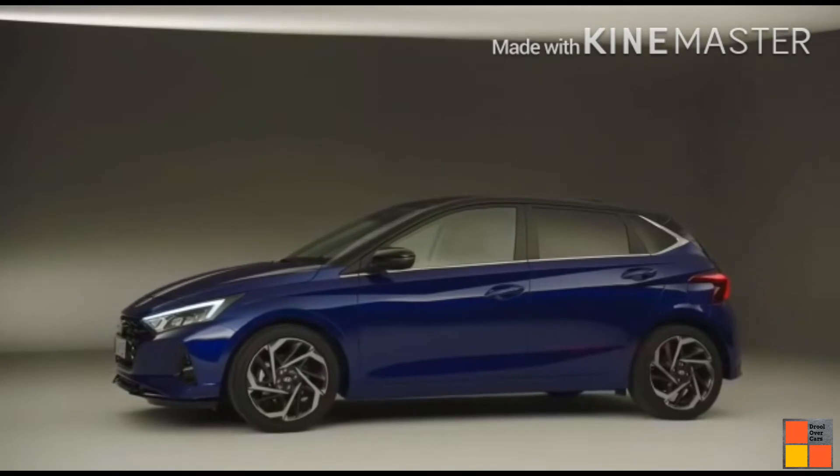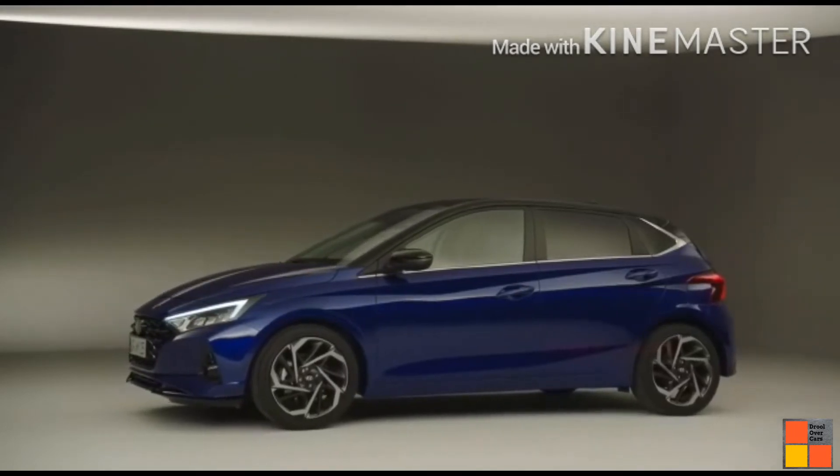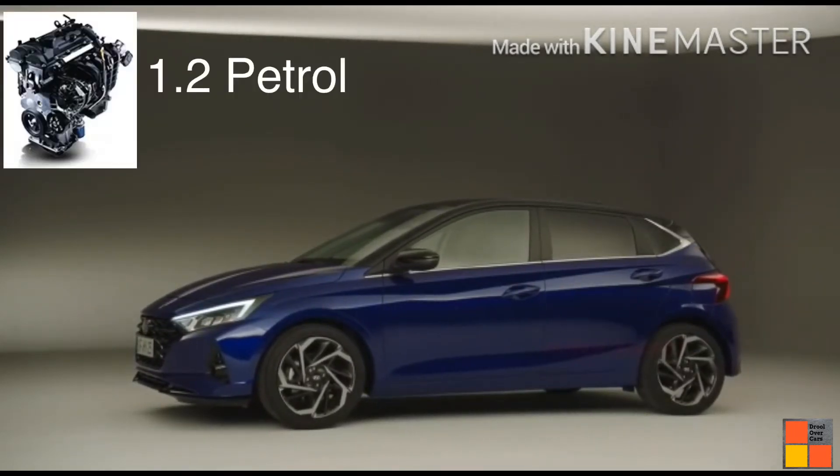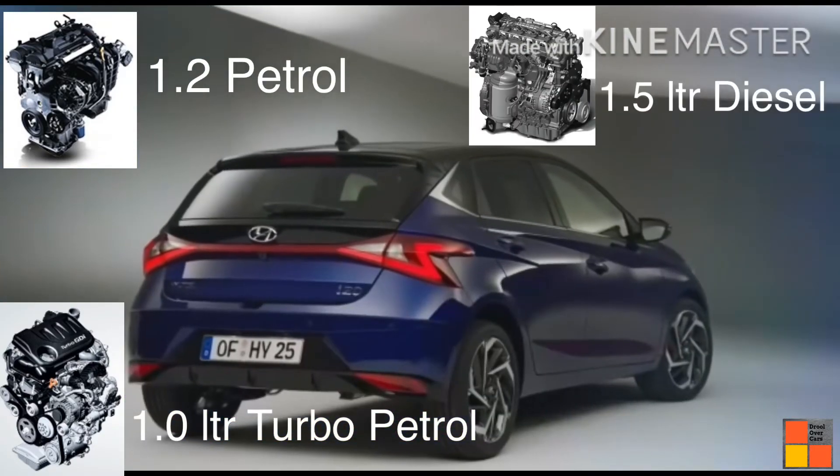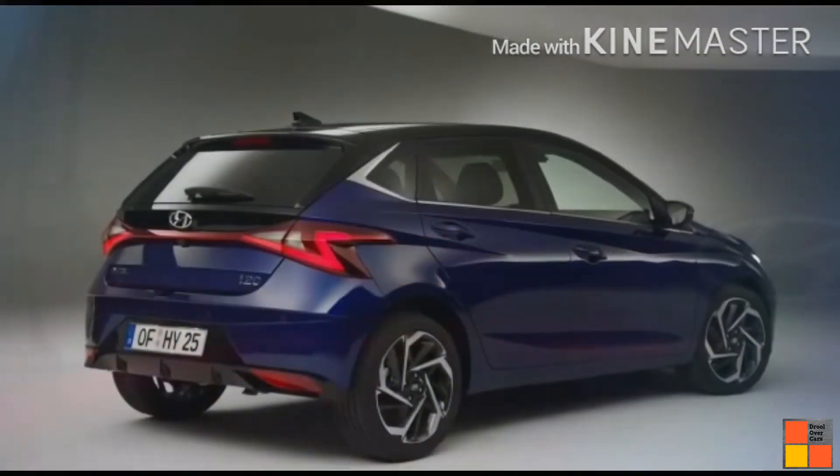There are 3 engine options available in India: a 1.2L petrol engine, a 1.0L turbo petrol engine, and a 1.5L diesel engine.